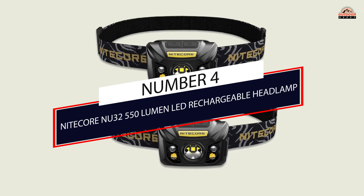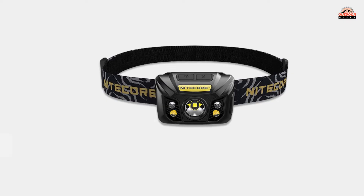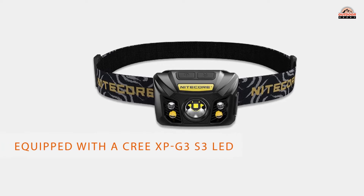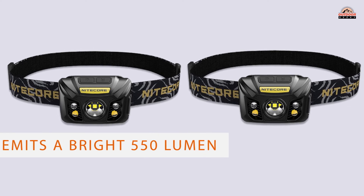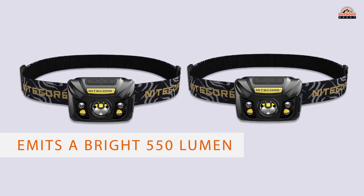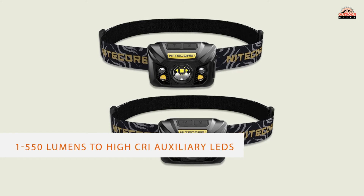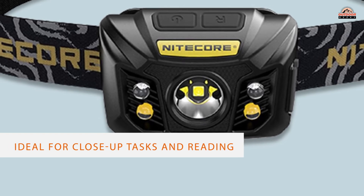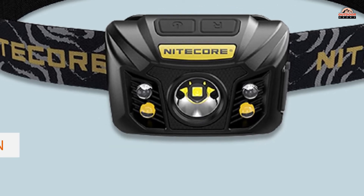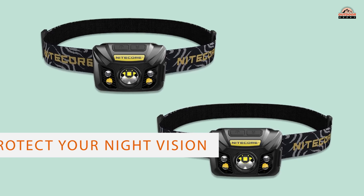Number 4: NICOR N32 5-150 Lumen LED Rechargeable Headlamp. Packed with more power yet remaining lightweight, the NICOR N32 rechargeable headlamp is a noteworthy upgrade from the highly-rated N30 headlamp. Equipped with a Cree XP-G3 LED, the N32 emits a bright 550 lumens for distances up to 136 yards on turbo mode. Switch freely between a primary white LED offering four brightness settings.